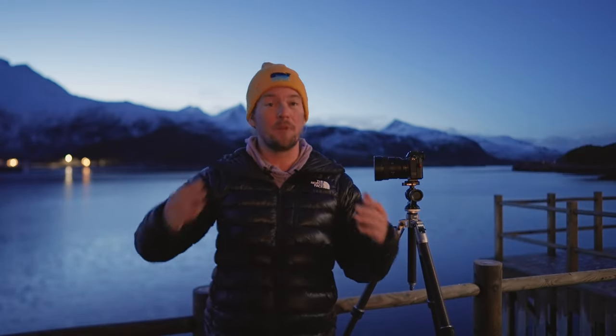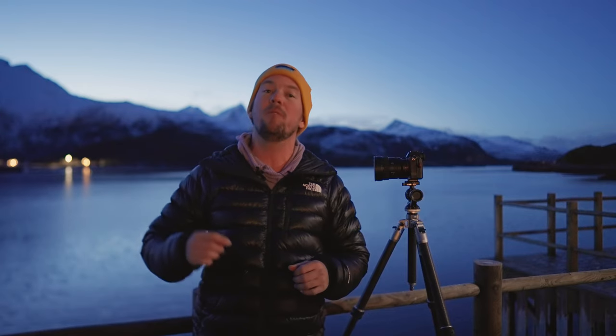Thank you so much — I hope you enjoyed part one and learned a lot about how to find the Northern Lights. Just a quick reminder: I actually teach in-person workshops up here in the Lofoten Islands of Norway every single February. Click the link in the description below, and I will help you not only find the Northern Lights, but photograph them as well.